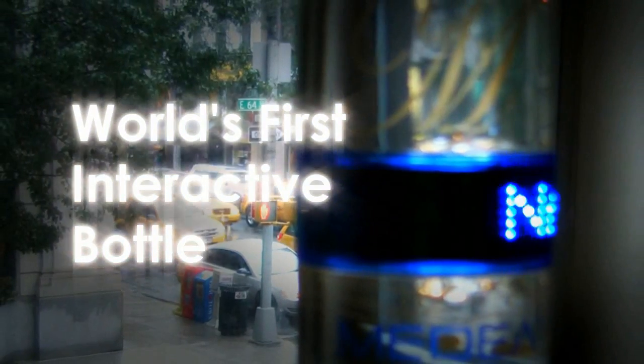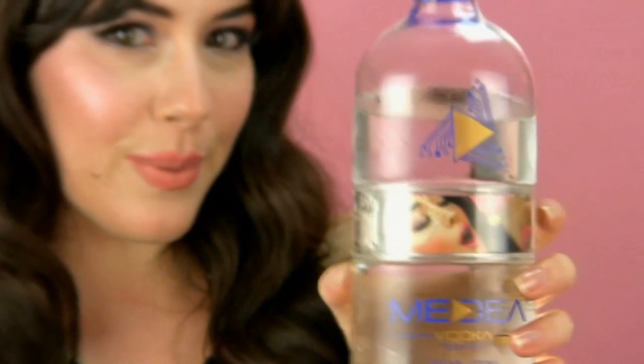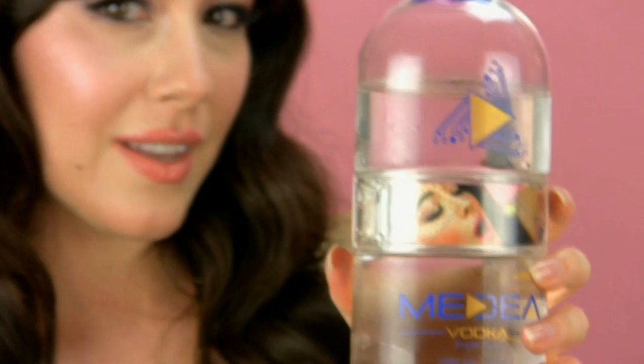Medea Vodka lights up a room — meet the world's first interactive bottle. Well hello, gorgeous. Hubba hubba. Before I introduce you to Medea's LED Ticker bottle, let's get into high spirits and do a little tasting with the Medea Vintage bottle. I'm going to try the tasting with this cute little tchotchke shot glass that comes on top of the Medea bottle.